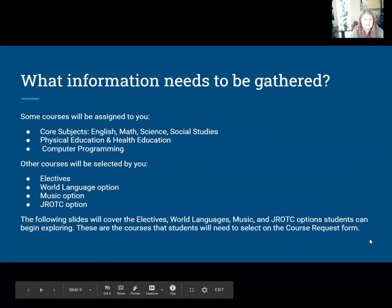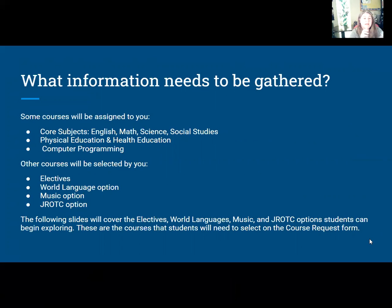So what will I be asking on this Google form? You'll be assigned your core subjects, gym, health, and computer programming, so I'll be asking you about electives. You get a world language option, music options, and you'll also indicate if you want to do Junior ROTC — which we'll learn about coming up.